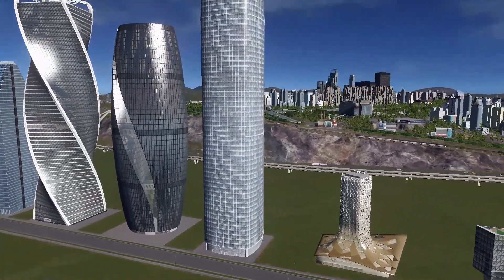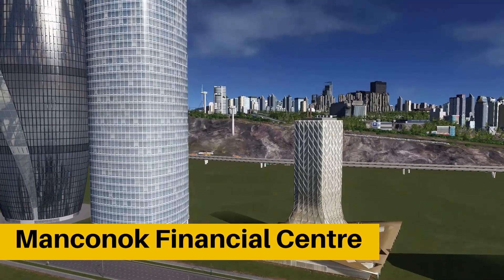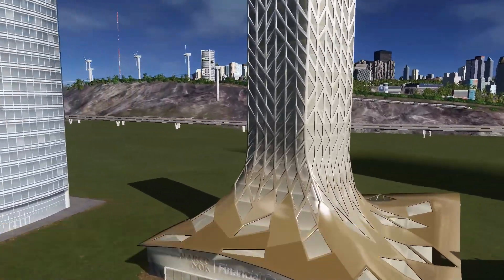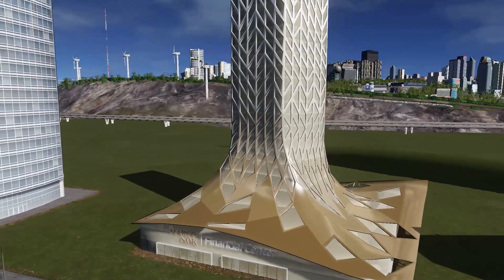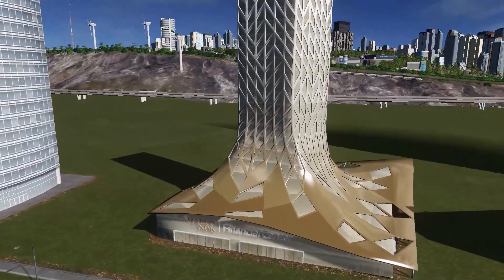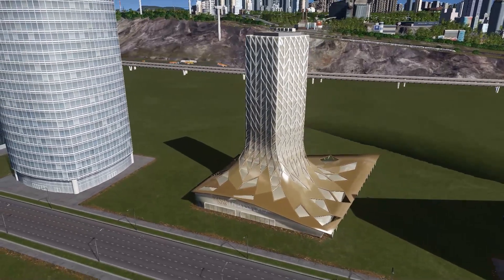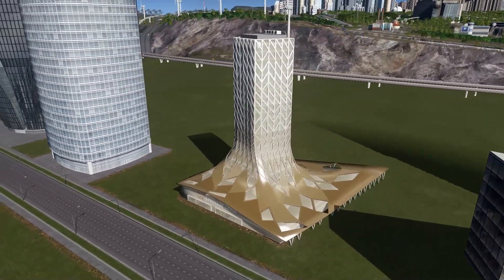Now let's take a look at something a little bit lower. We have a really nice looking building called Mancanoc Financial Center. It has a really interesting looking structure and golden panels on top, which makes it really, really unique — an asset unlike any other on the workshop. I do recommend you go check it out.